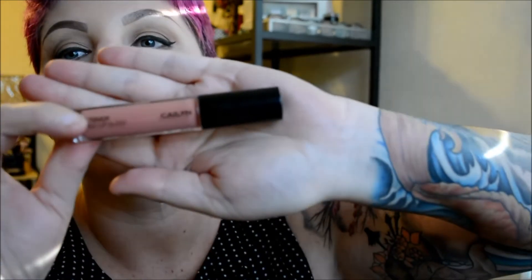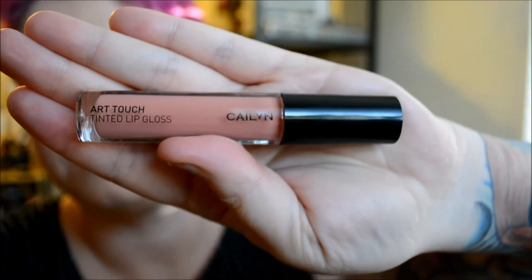The next item is a lip gloss — it's Kaelin lip gloss and this color is in Basic Instinct. There's not really a smell to it. Let's do a swatch. It says it's a tinted lip gloss, but it looks more than tinted to me. It does have a funky smell, but other than that it's a nice color.